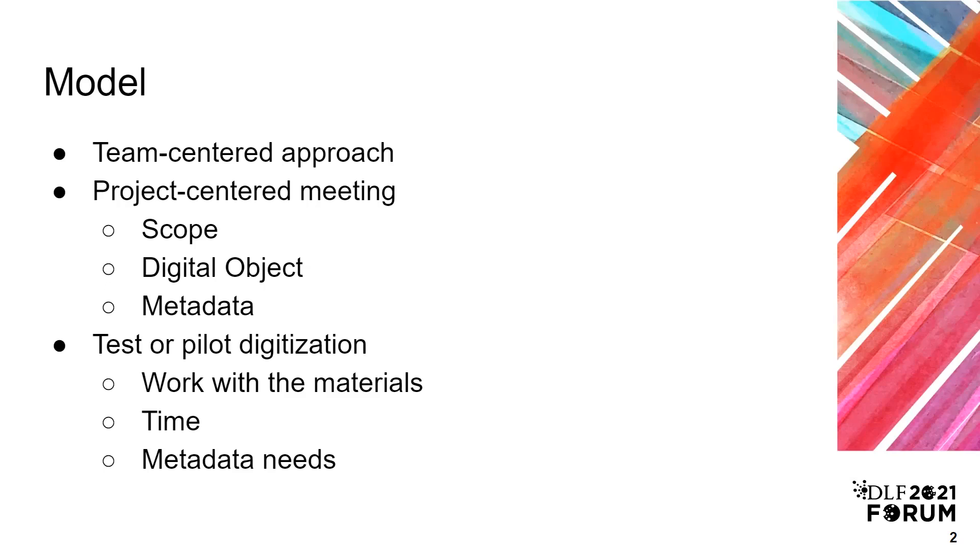The first step we take is to have a team meeting focused on the specific project. We use a standardized planning template to determine the scope of the project, the level of the digital object, and what metadata is available. We also do a pilot digitization run, which gives us the opportunity to work physically with the materials and determine if there will need to be any prep or special handling. It also gives us a sense of time for capture and post-production, as well as giving metadata and cataloging a chance to look at the materials and determine the metadata needs.